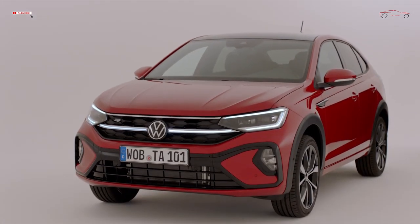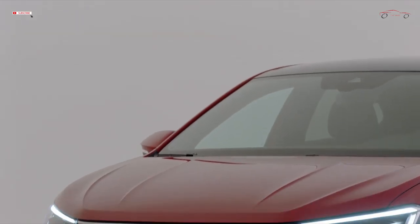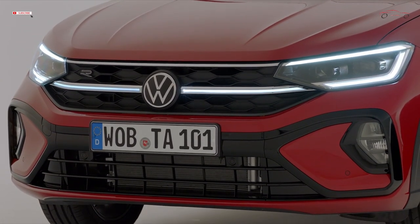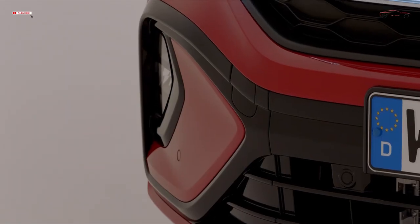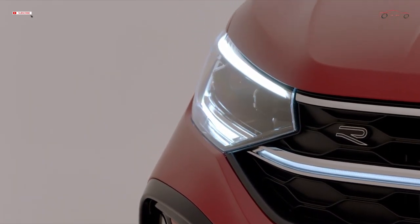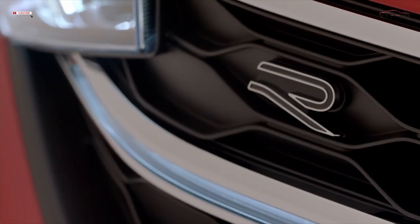The new Tygo focuses on design, individuality, and emotion — with full LED headlights, an all-digital cockpit, and the latest generation of MIB3 infotainment systems as standard. The SUV coupé, measuring in at just under 4.26 meters, sets high technology standards in its class.